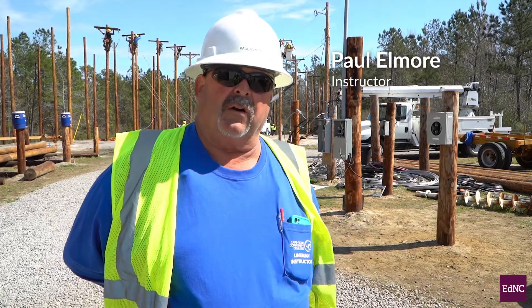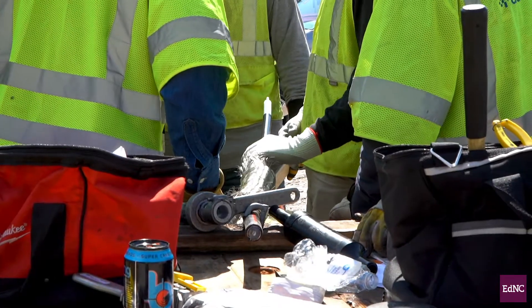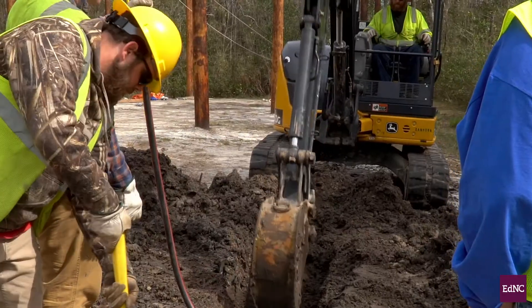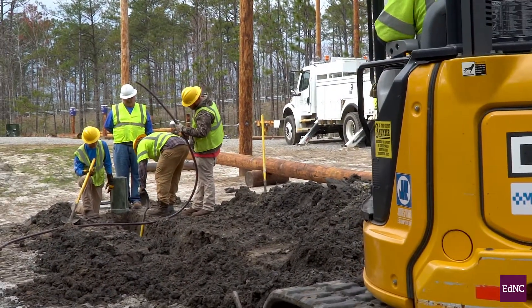Right here what we're doing is a part of our underground process. We're teaching guys how to do an underground splice, and then later on this afternoon we're going to be doing underground elbows and underground terminations. It's all part of the process of being a lineman.